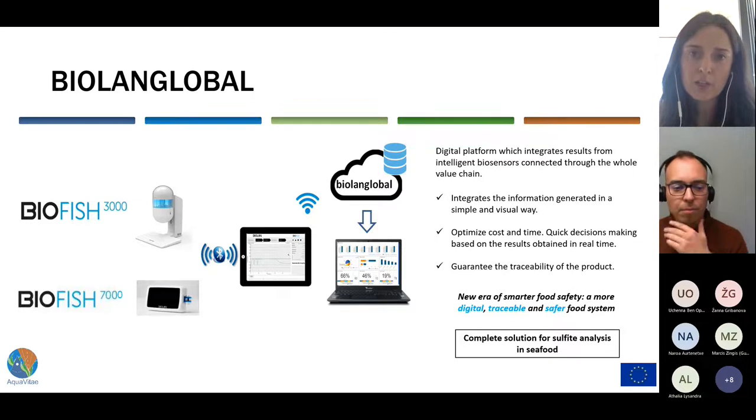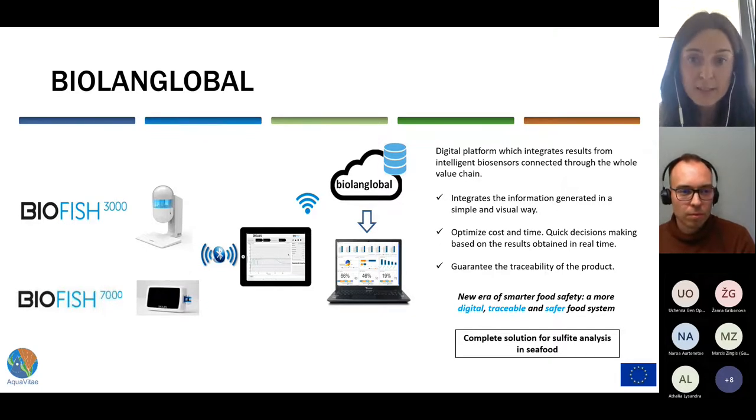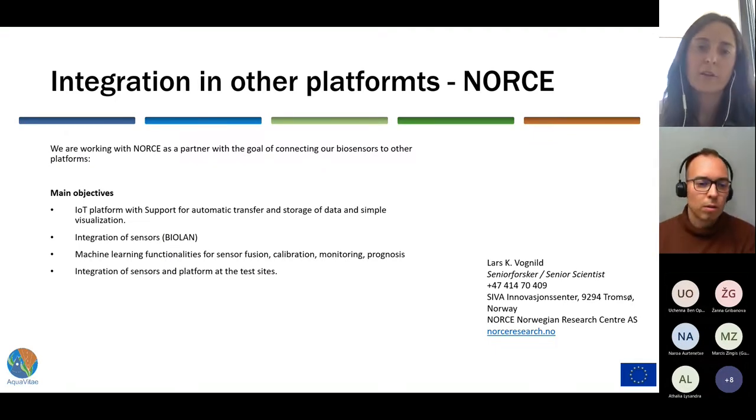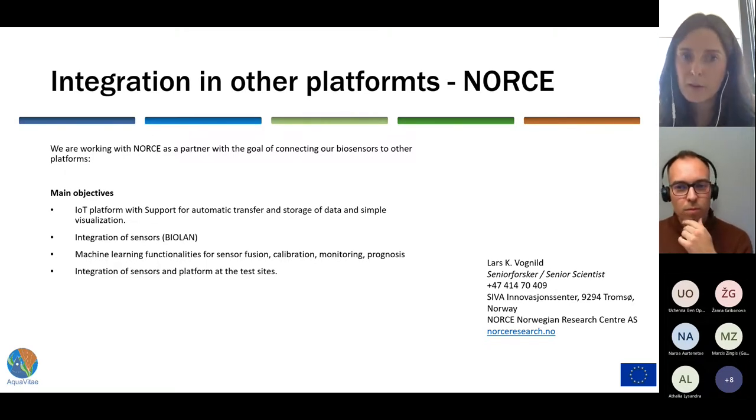Our next step is the integration of these biosensors into a digital platform named BioLand Global, so all biosensors can be connected through the whole value chain. This will include the integration of information generated in a simple and visual way, optimize cost and time with quick decisions made based on results in real time, and guarantee the traceability of the product. BioLand Global will provide a complete solution for sulfite analysis in seafood, and our next goal will be the connection of our biosensors and platform with other platforms through our partners at Aquavitae.